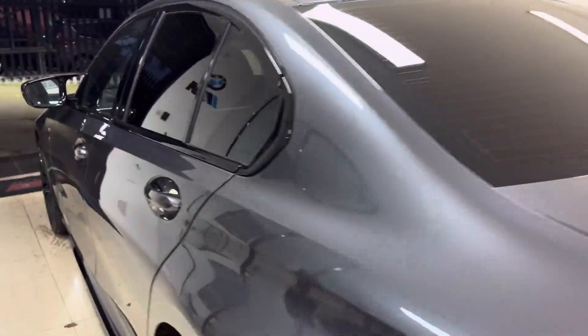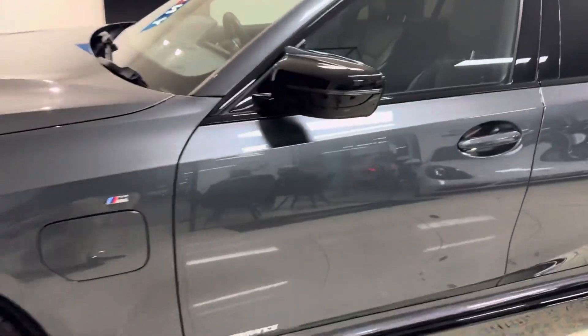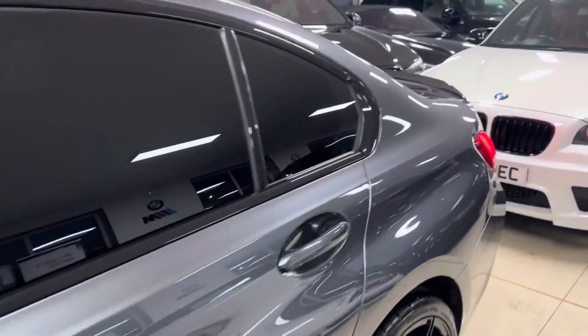You get a nice size boot including folding rear seats, provided charging cable. There onto the passenger side where again everything is in nice, neat, tidy, clean condition.